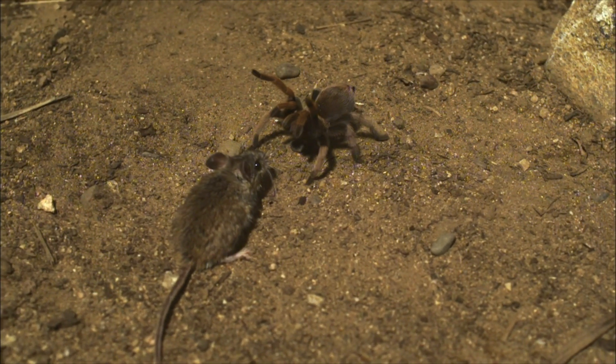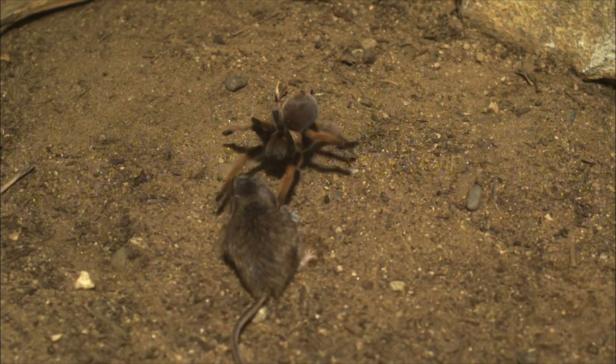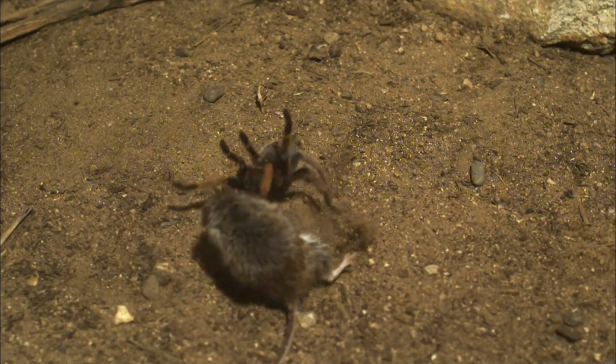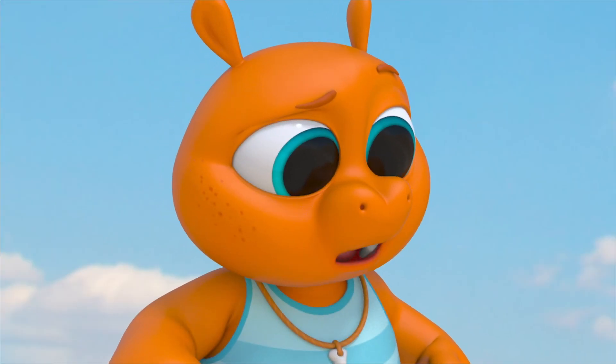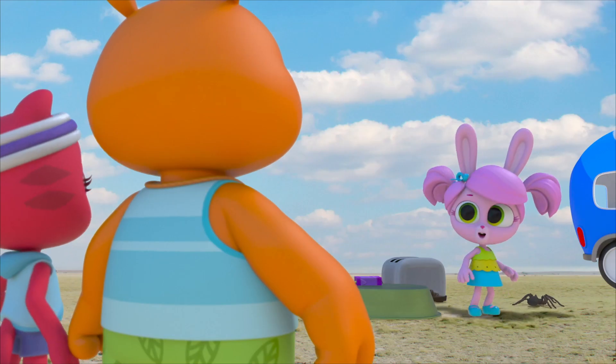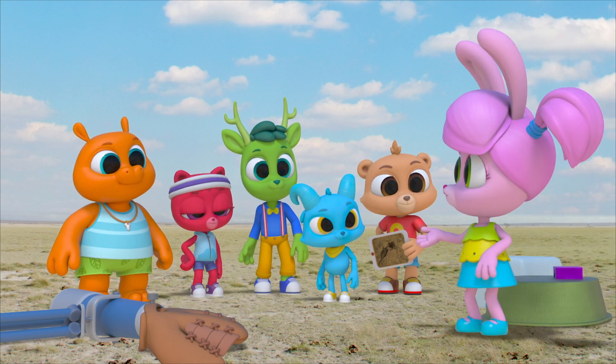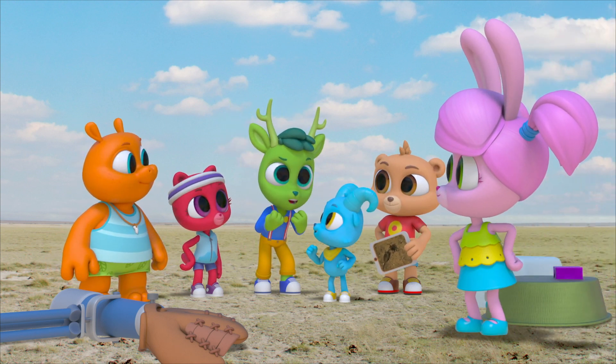Mouse! Is the mouse going to eat the tarantula? Watch! The tarantula tried to eat the mouse. That's amazing! I think tarantulas are totally amazing — hunting their prey on the ground instead of a web. A spider that does things differently.